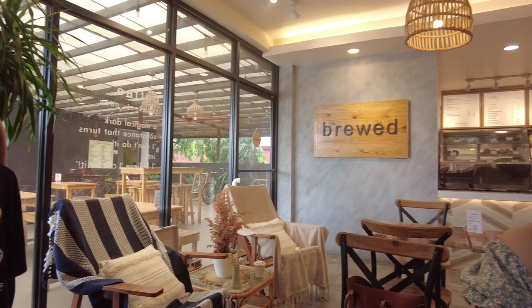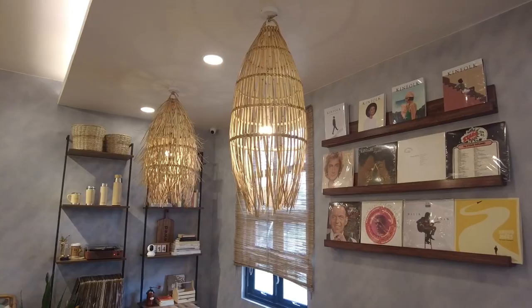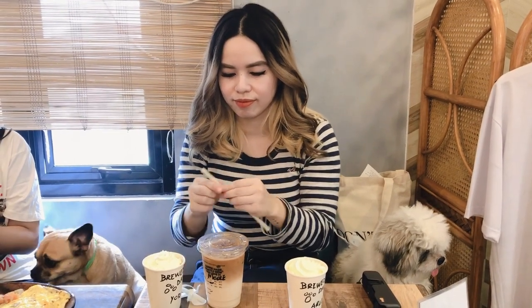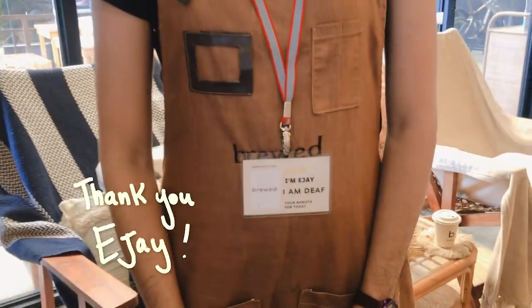Today we are visiting Brood Specialty Coffee. It's a pet-friendly cafe with one of the most welcoming and amazing staff I've met.